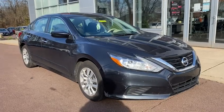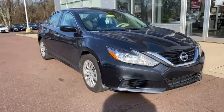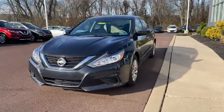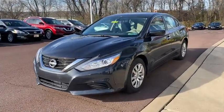Get into a car with value. 2016 Nissan Altima, with less than 50,000 miles on the odometer — this vehicle stands out from the rest.